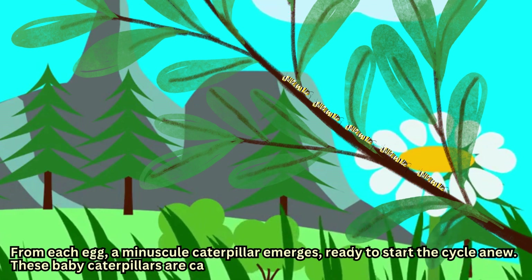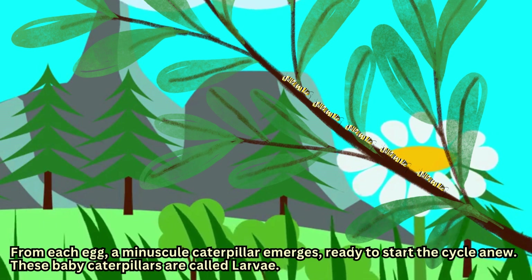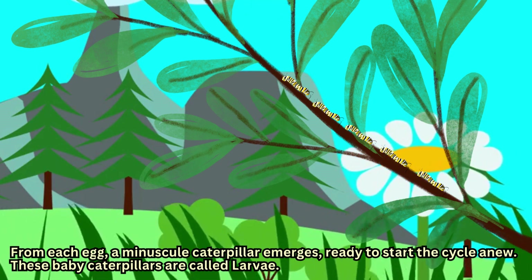From each egg, a minuscule caterpillar emerges, ready to start the cycle anew. These baby caterpillars are called larvae.